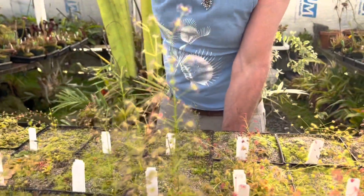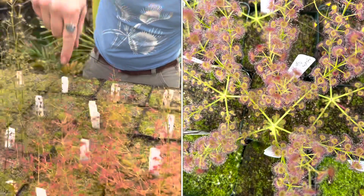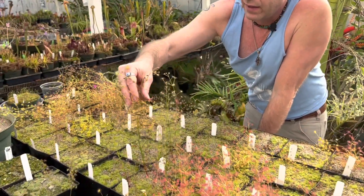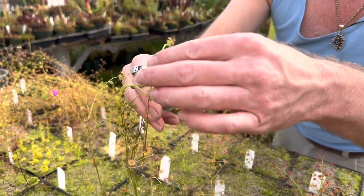Typical Stolonifera will branch at the base four or five times and make multiple stems, whereas porecta usually goes straight up like that. It's interesting — you can see this large plant here was flowering and the flowers came up right out of the center, and that did cause this one to branch, which is kind of interesting.